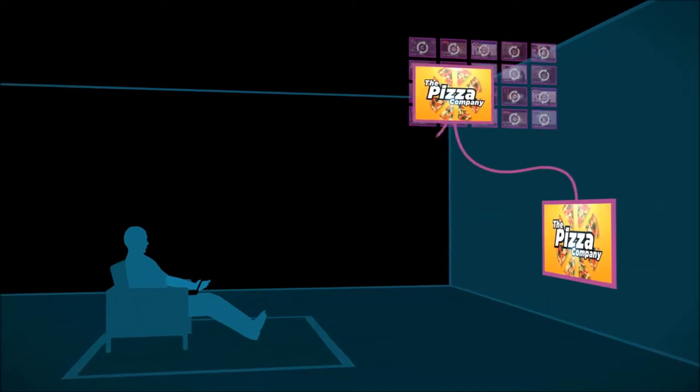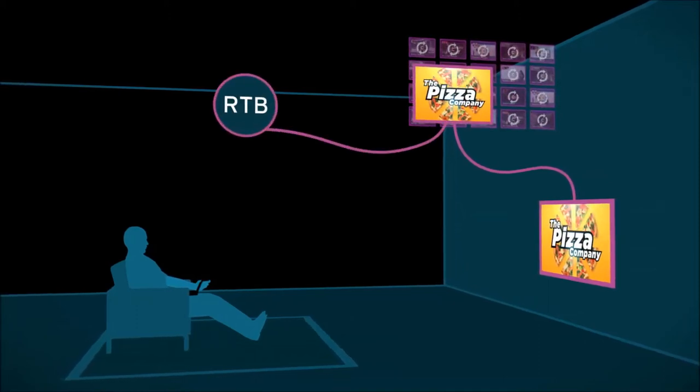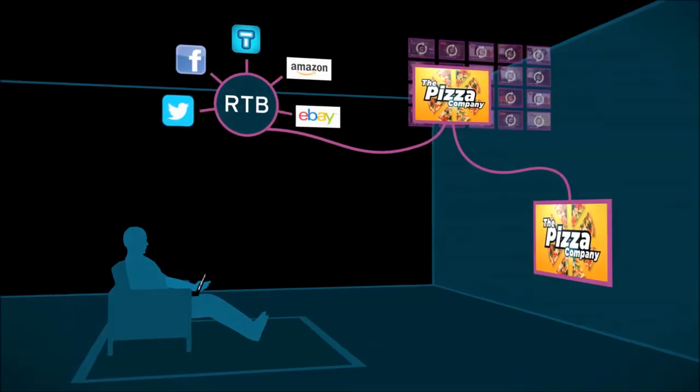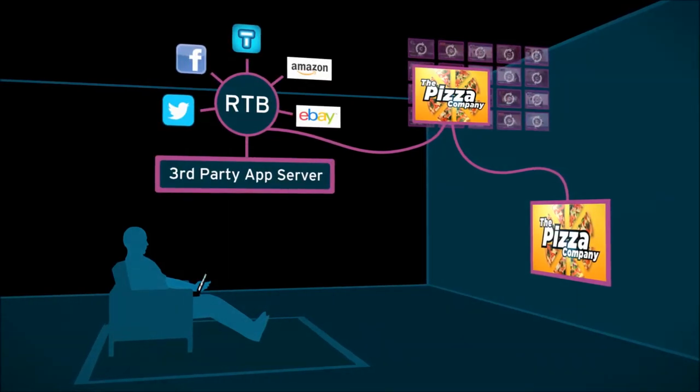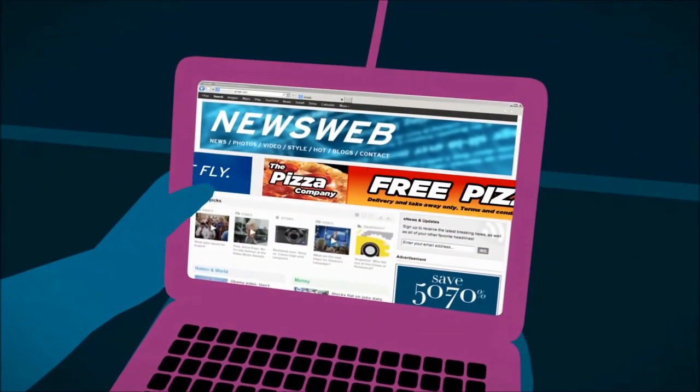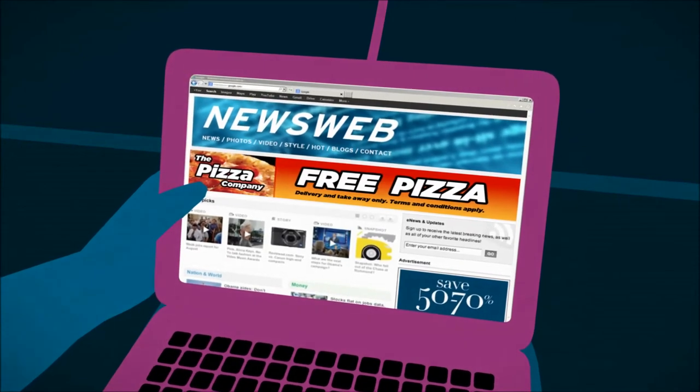Simply put, SyncNow notifies the RTB platform when a new ad is being aired. Within milliseconds the RTB platform bids on the available inventory, so while viewers are simul screening, a TV synchronised message will be displayed on their web device, driving conversion and brand recollection.